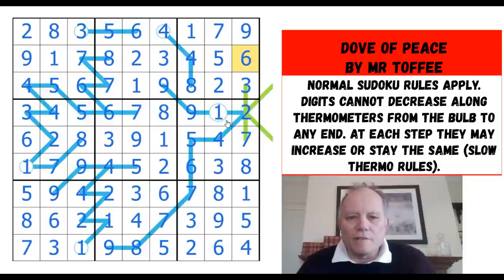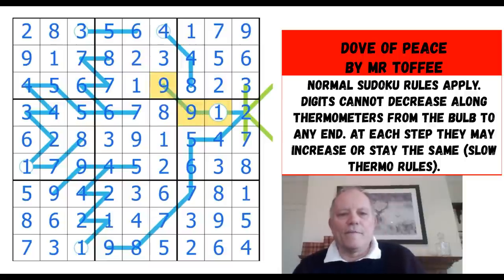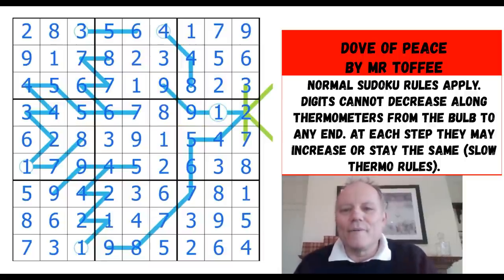That's a very neat puzzle — it's intriguing how this slow thermo does work, but it's so disconcerting to end up with a one-nine-nine. So unusual. Brilliant puzzle, thanks to Mr. Toffee for that, to the guys who featured it in the modern art sudoku pack — quite correctly. Excellent puzzle. Thank you to Pablo Picasso for the original inspiration as well, and I hope very much to see you on Cracking the Cryptic next time. Bye for now!